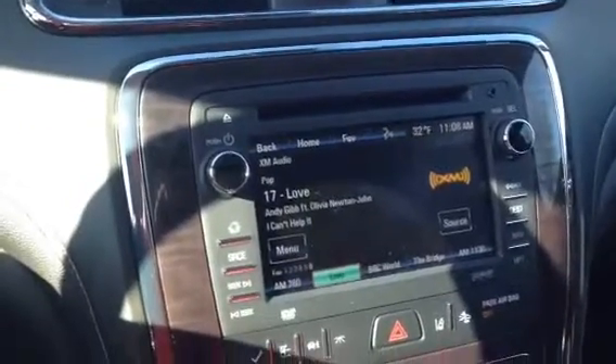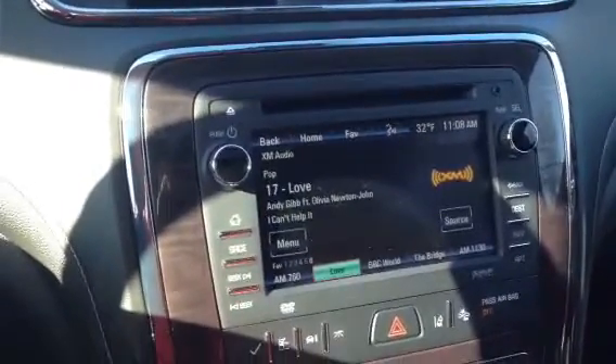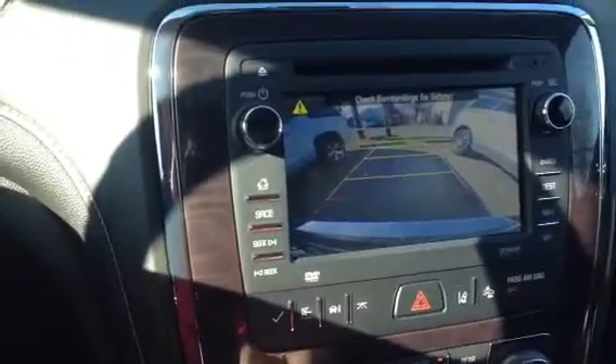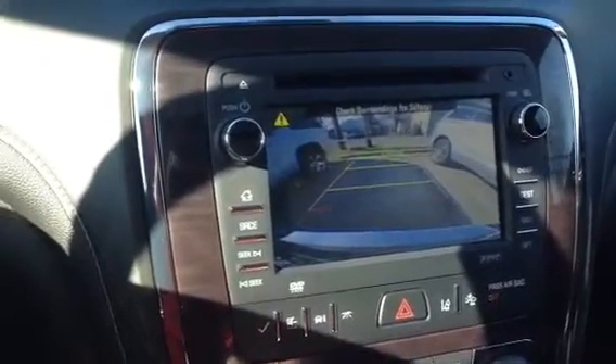Hi, this is Rick Palmer at Columbiana Buick sitting inside a new Enclave. I wanted to show you the backup with the beeper warning system. It also has the blind spot alert and the mirrors. A whole host of safety features, including Bluetooth.